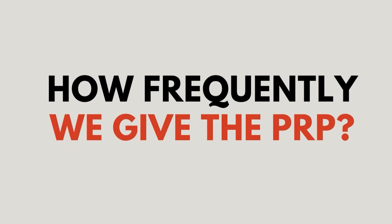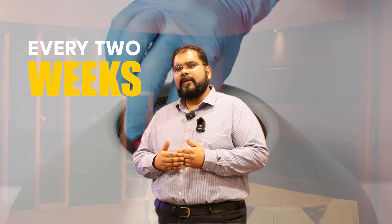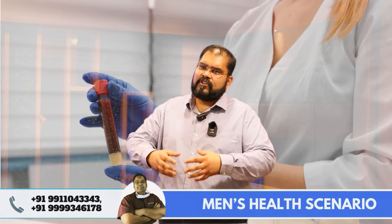How can we give PRP every time? There are different protocols defined — some say every two weeks, some say every one week. But I prefer to give PRP every six weeks, because when you're giving PRP, you are causing inflammation and improvement. It takes four to six weeks for the first session to work, so we give it every six weeks for three months — normally two to three sessions.